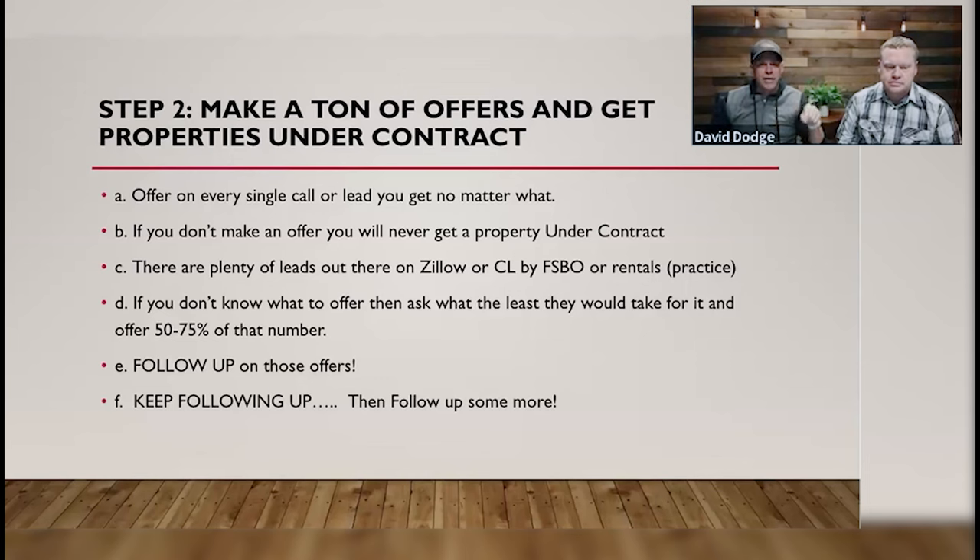I say: 'You didn't answer my question — how many offers did you make this month?' The answer is often none. I then correct them: 'You're not a real estate investor.' They say, 'What do you mean?' I say, 'You become a real estate investor when you start doing the activities that real estate investors do.' Then the light bulb goes off. That main activity is making offers. I'm not saying don't listen to podcasts or take courses, but you need to start doing those activities — you need to start making offers. If you don't make offers, you're literally never going to get a property under contract.